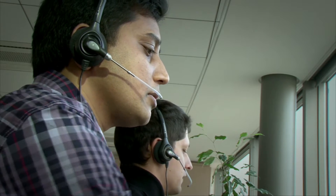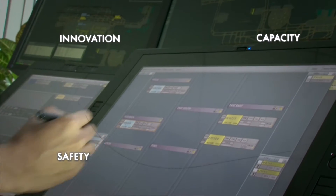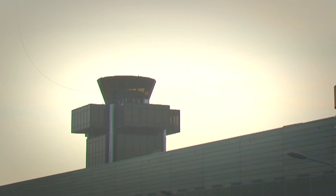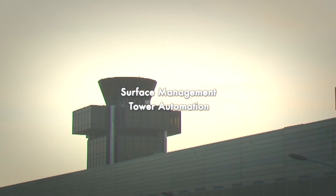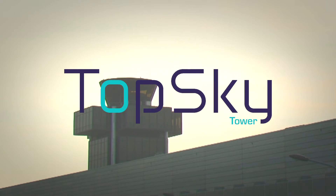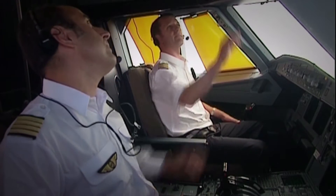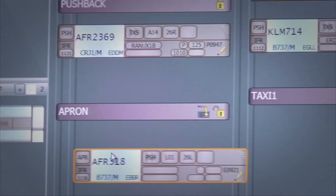Enhance safety and optimise capacity at your airport with a future-ready solution driven by the latest innovations. Surface management and tower automation together in one integrated solution. TopSky Tower is Thales' tower solution adapted to airports worldwide and ready for CESAR implementations and IKO aviation system block upgrades.